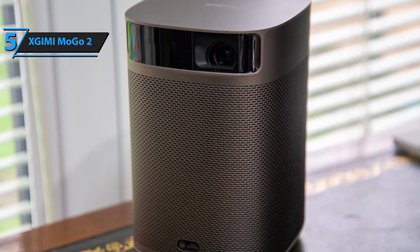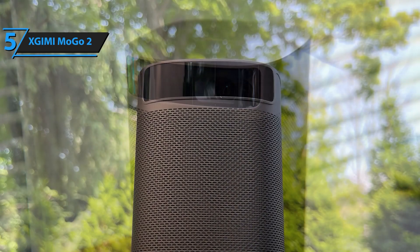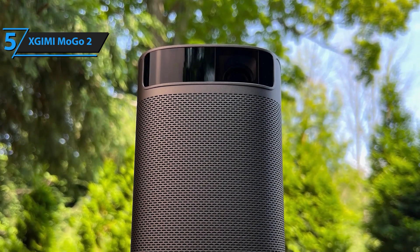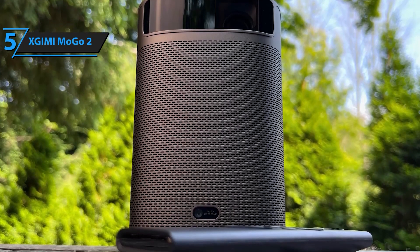Weighing just 1.1 kilograms and measuring under 5 inches wide, the Mogo 2 is truly portable. Whether you're at home, in the backyard, or on a weekend getaway, this projector is ready to go. It's perfect for everything from family movie nights to impromptu outdoor screenings, and its compact size means it's easy to take anywhere.